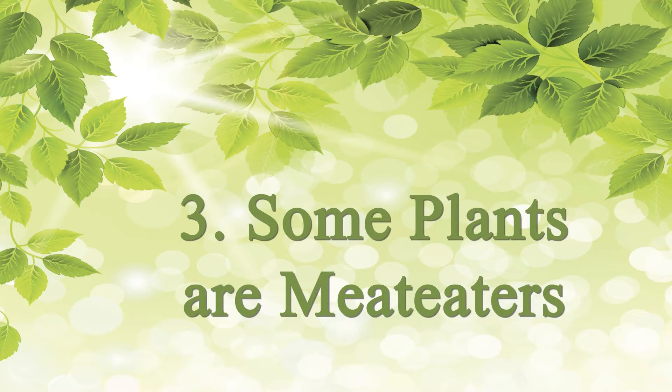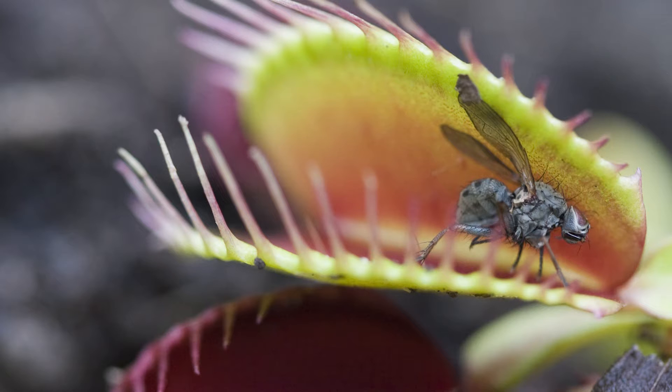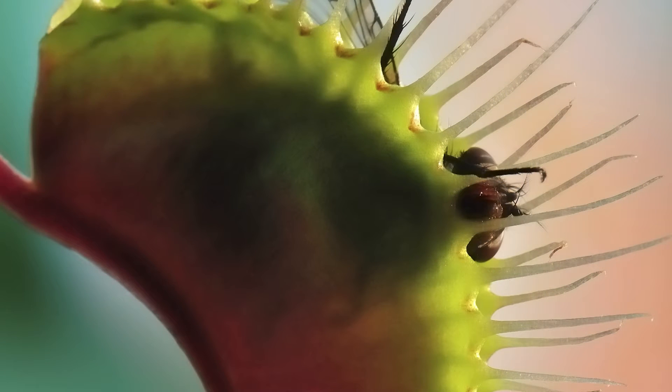There's a whole group — several different families of plants — that are actually able to eat animals. Venus flytraps, sundews, and pitcher plants, for example, all live in places where there's very little nitrogen in the soil. Plants have to have nitrogen just like the rest of us to grow, because it's a major constituent of proteins. So if they can't get it from the soil or the air, they've evolved strategies for catching and digesting animals.